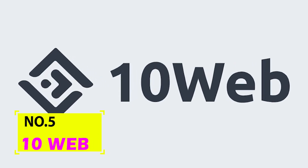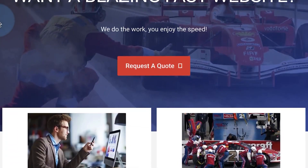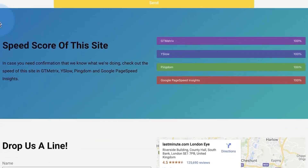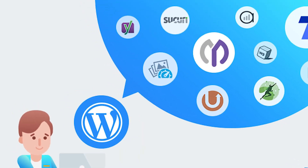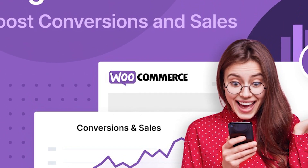Number 5. 10Web. An AI-driven website builder based on Elementor is called 10Web. With more security features, back-end optimization, and AI technologies than WordPress, it provides a block editor that is comparable to WordPress. You may add WordPress plugins on this platform to increase functionality and it allows for extensive customization. To build an online store, for instance, install the WooCommerce plugin.